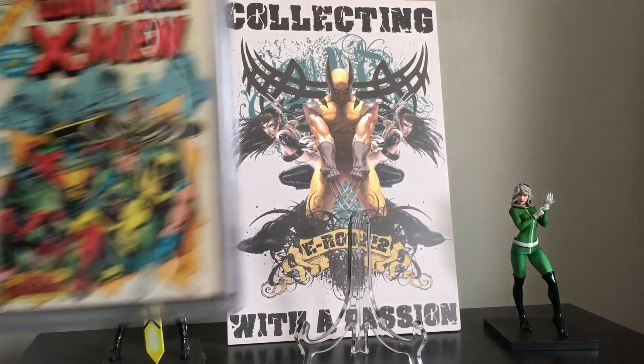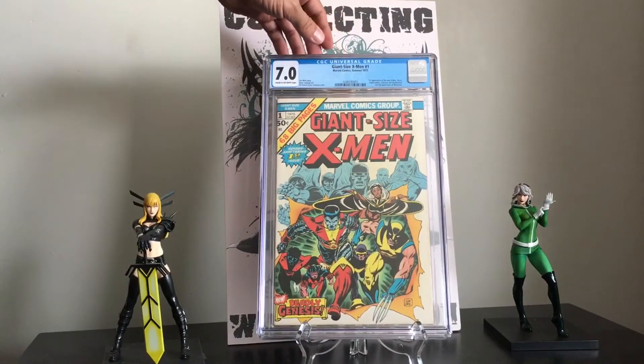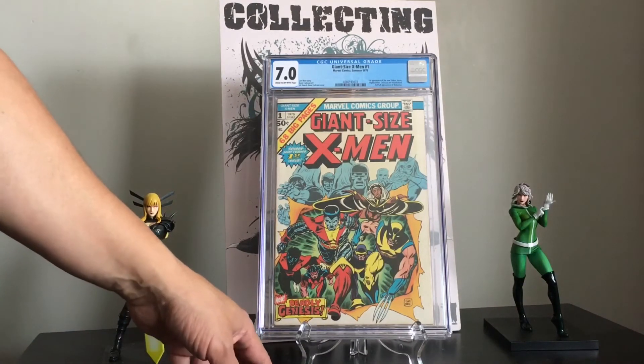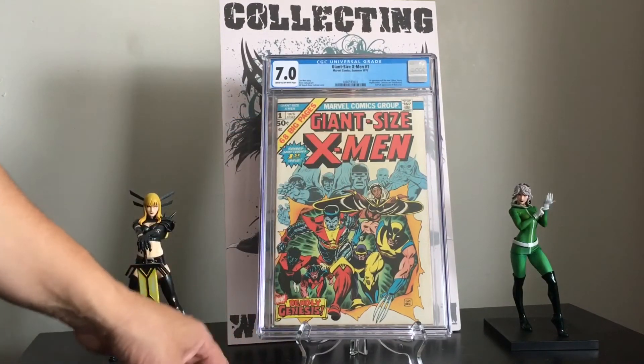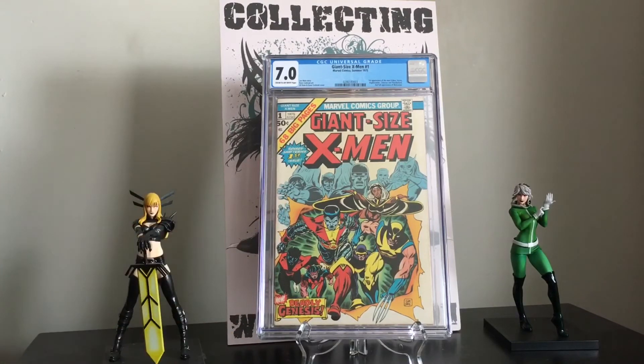The next one will not be up for sale — it's part of my collection and I'm super happy to get this back. That's Giant Size X-Men number 1: first appearance of the all-new X-Men — Storm, Nightcrawler, Colossus, and Thunderbird — and the second full appearance of Wolverine. I mean, this is an iconic book, and I was so happy to finally add it to my collection.